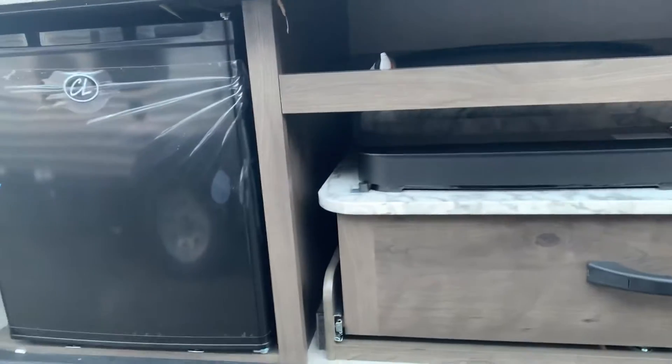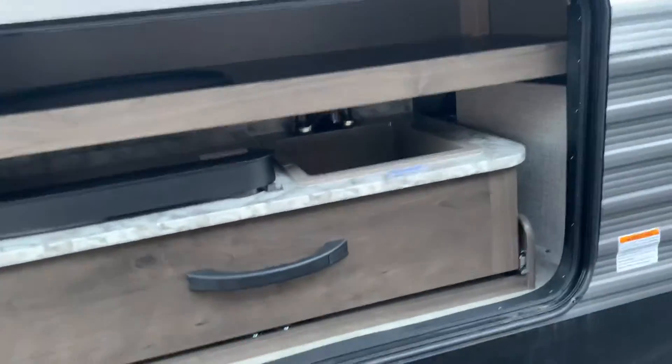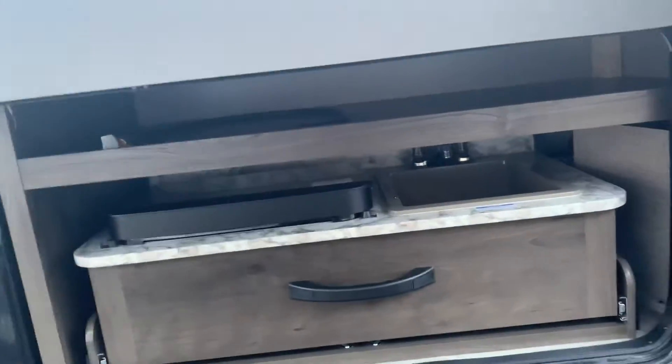Let's take a look over here. This is actually an outdoor kitchen — very ample storage space. So you can do your grilling and all that good stuff outside. You don't have to stink up the inside with your food smells.